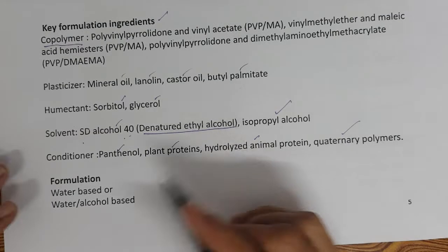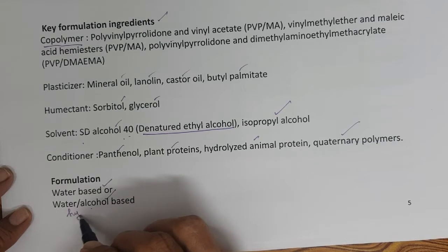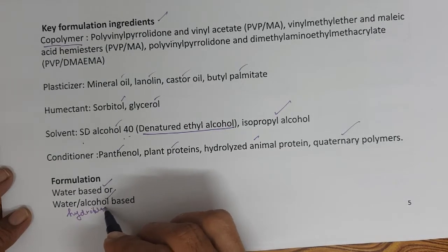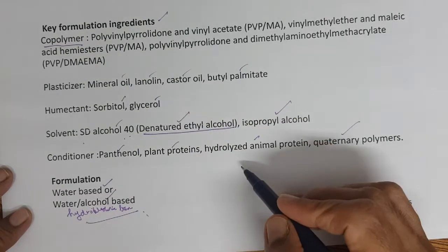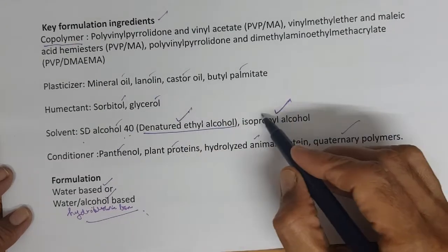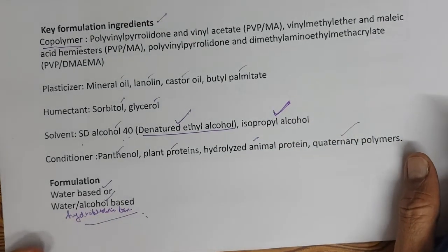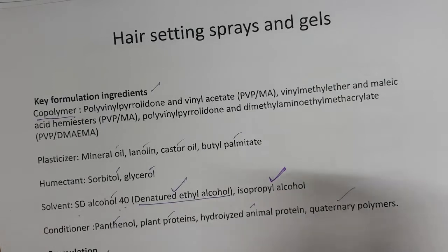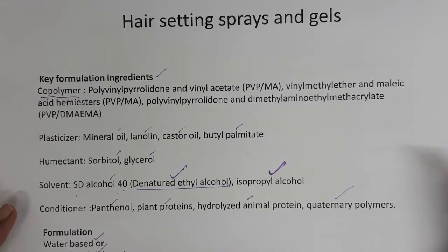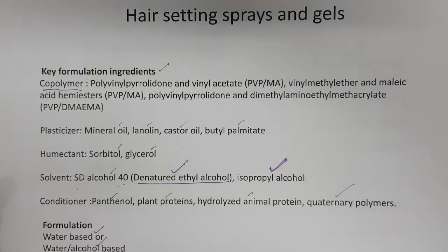The formulation can be water-based or water-alcohol based, called hydroalcoholic based. The alcohols used are denatured ethyl alcohol and isopropyl alcohol. Now we will see some of the co-polymers available in the market — just a few examples, as there are a lot of choices of co-polymers.